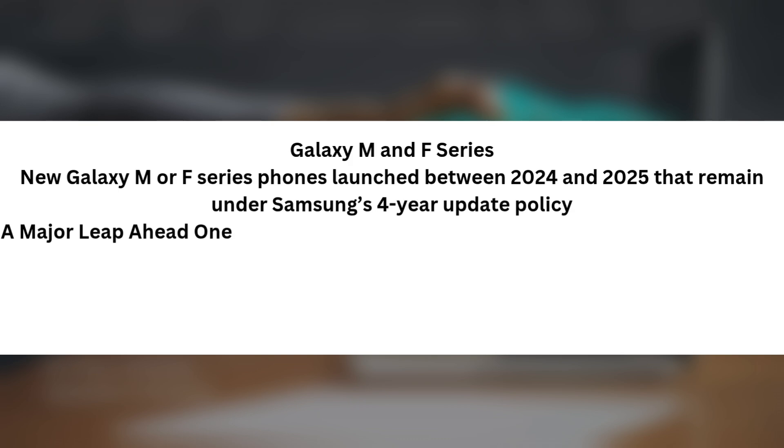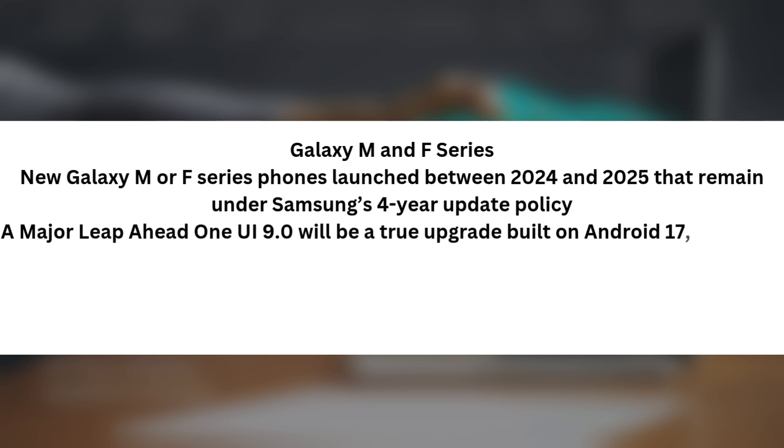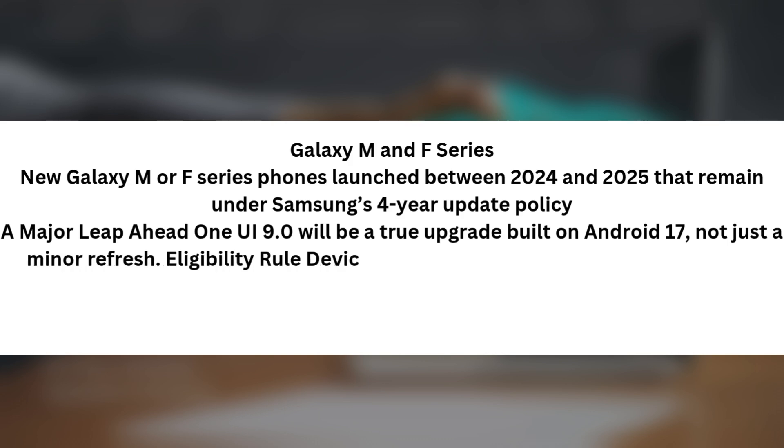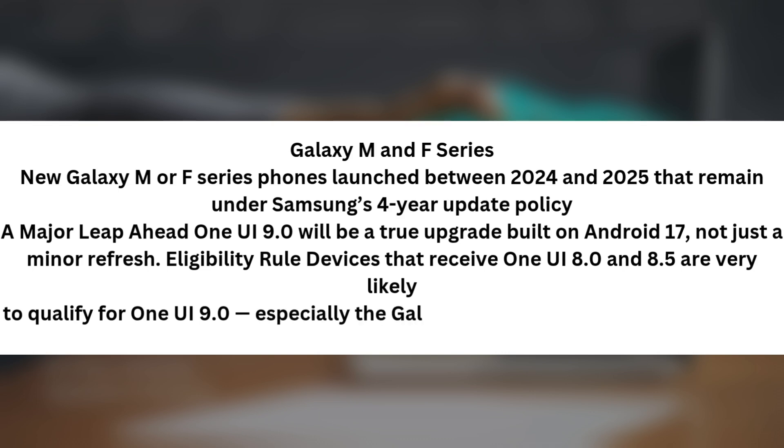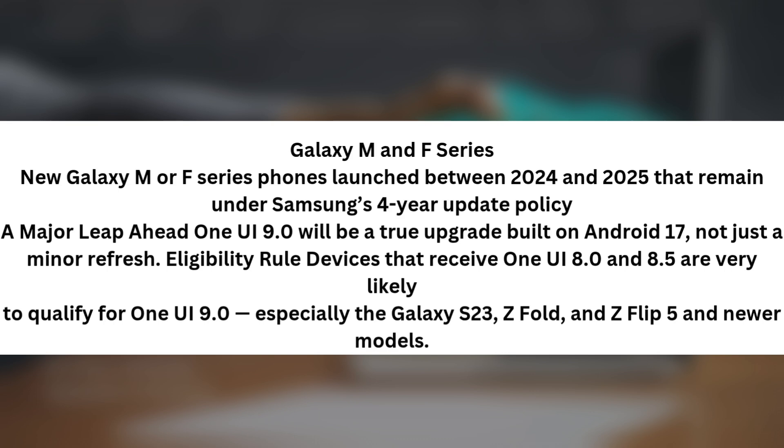A major leap ahead — One UI 9.0 will be a true upgrade built on Android 17, not just a minor refresh. Eligibility rule: devices that receive One UI 8.0 and 8.5 are very likely to qualify for One UI 9.0, especially the Galaxy S23, Z Fold and Z Flip 5, and newer models.